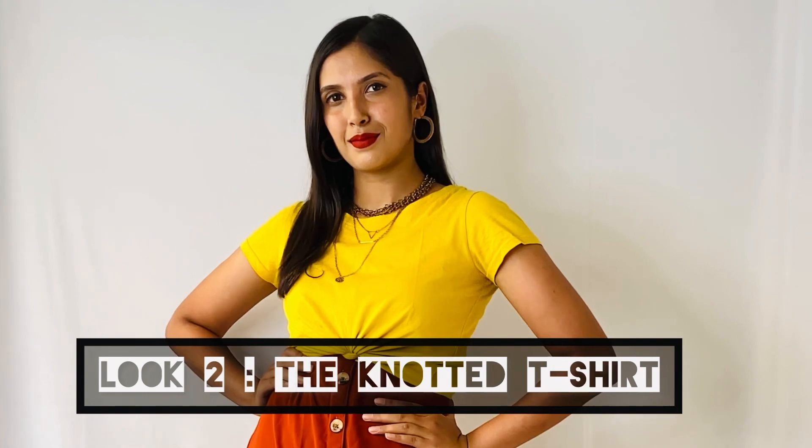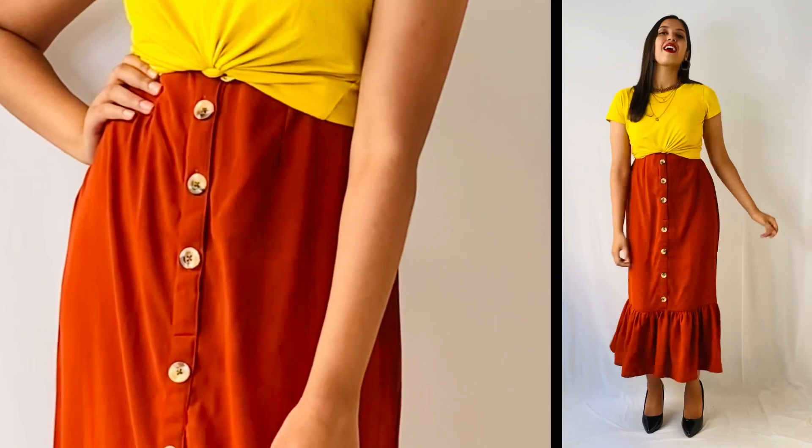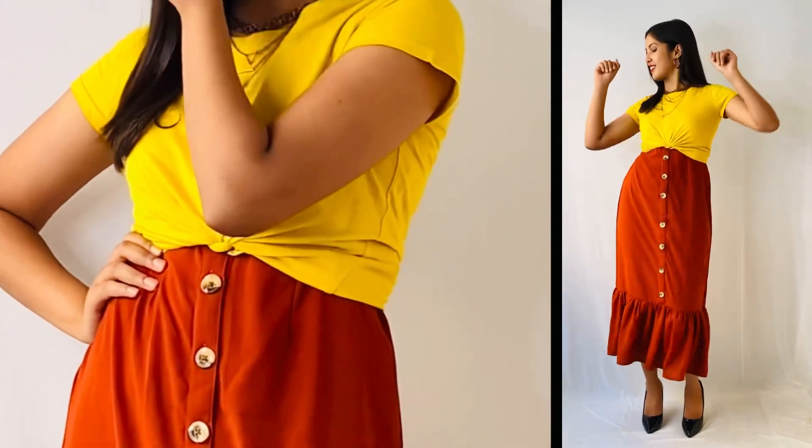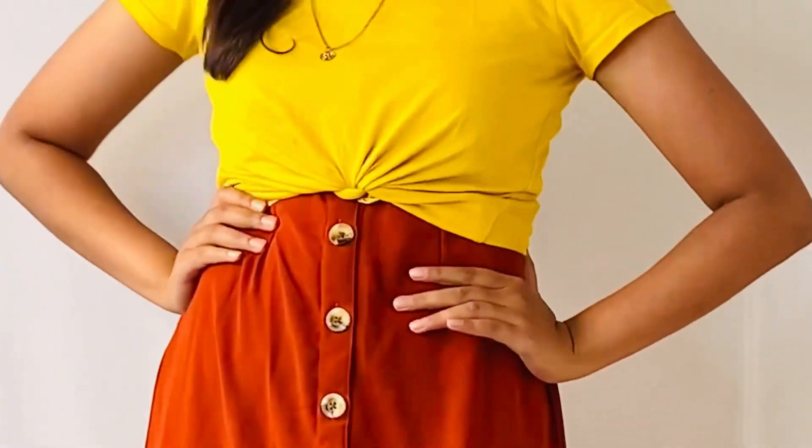The second is the knotted t-shirt look. This color combination is so much in trend these days, so I created this look in which I wore this camel colored maxi dress, and on top of that I wore this yellow t-shirt, which I've knotted up in the center and tucked the knot inside. Since the outfit as a whole looked simple, I wore this beautiful layered necklace and a pair of golden hoops to amplify the look.